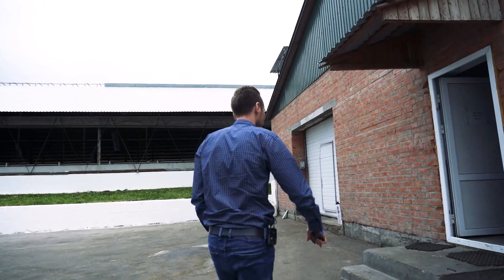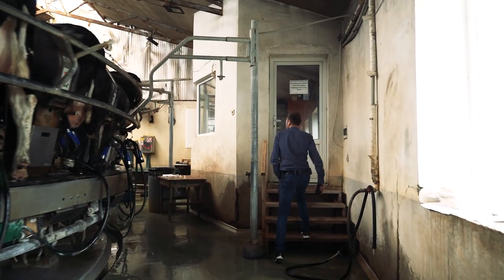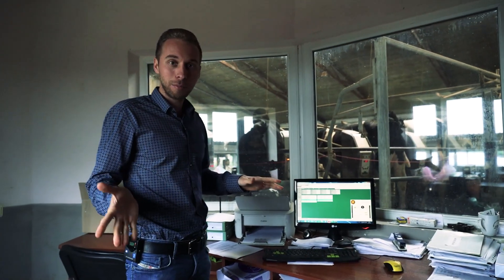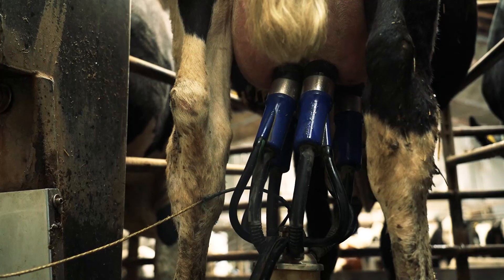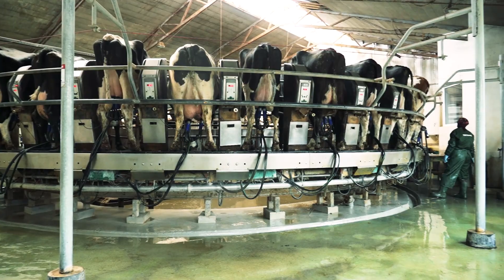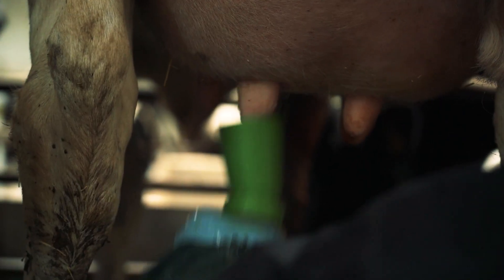Now let's go and see the milking parlor and how the cows are milked. We have a rotary parlor with 32 spots. The cow enters the parlor and it spins on average for five to six minutes. There are four operators. The first operator wipes perfectly with disposable wipes, sprinkles them with peroxide, then disinfects and wipes again.